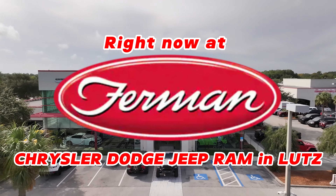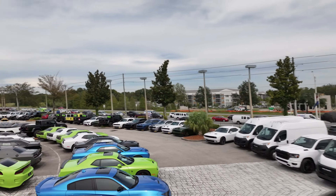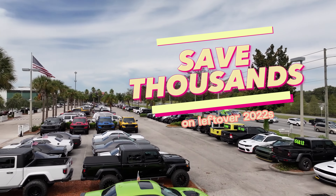Right now at Furman Chrysler Dodge Jeep Ram & Lutz, save thousands on leftover 2022s.